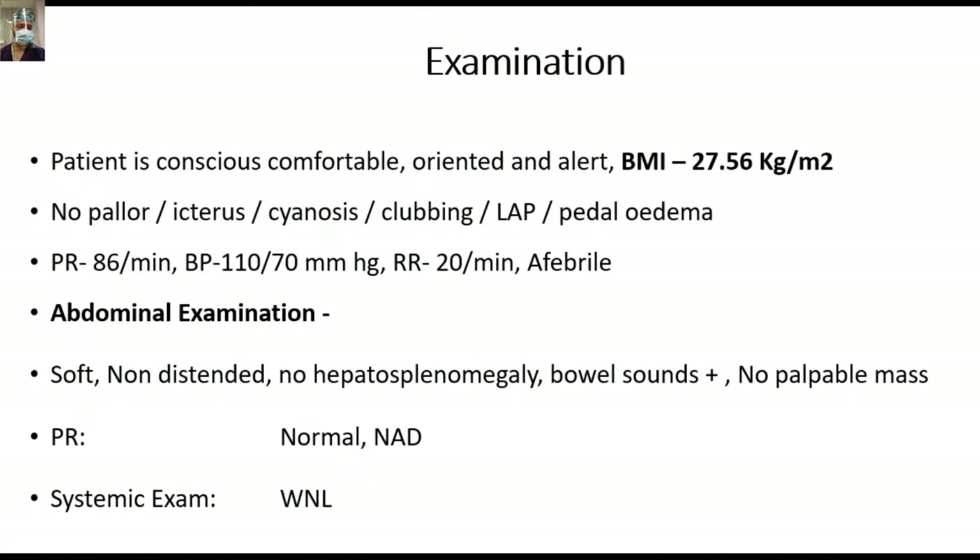The only positive finding in her general physical examination was her elevated BMI. These patients usually realize with time that prolonged fasting leads to their symptoms, so they adapt by keeping on eating. You will commonly encounter these patients being heavy-built or obese because they keep on eating to avoid hypoglycemia and its effects.